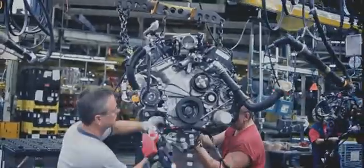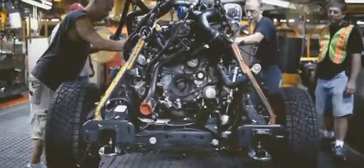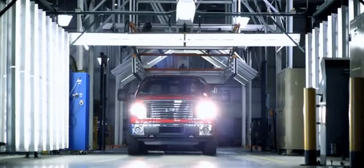Now after you put the equivalent of 150,000 miles on an engine, you might think that's proof enough. But we're just getting started — because we're going to take this same engine out into the real world for some real torture.